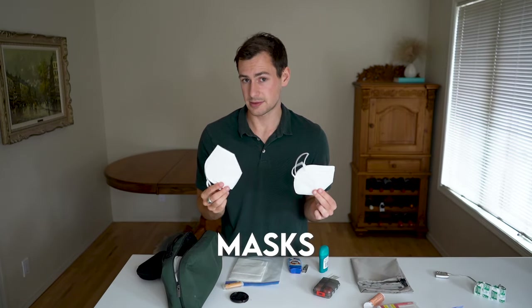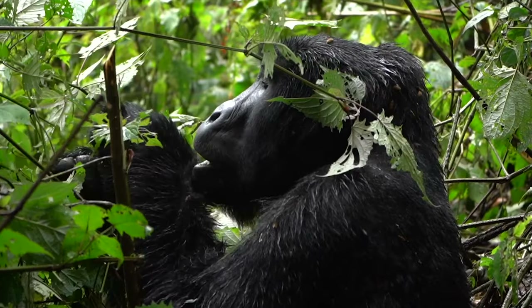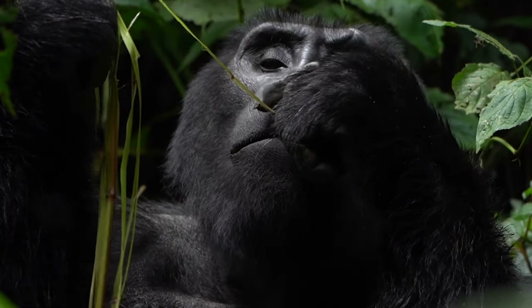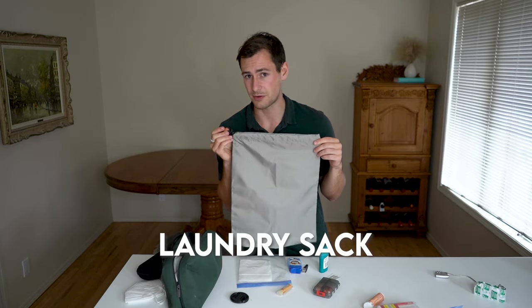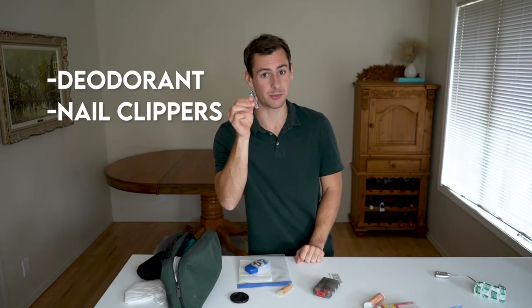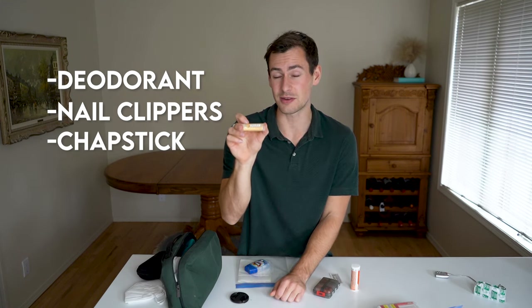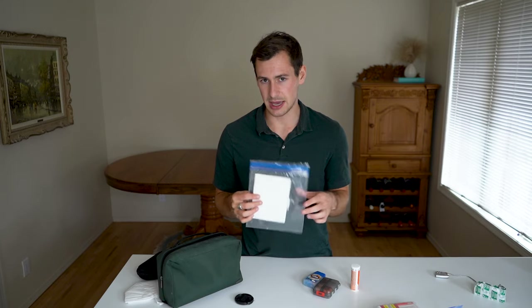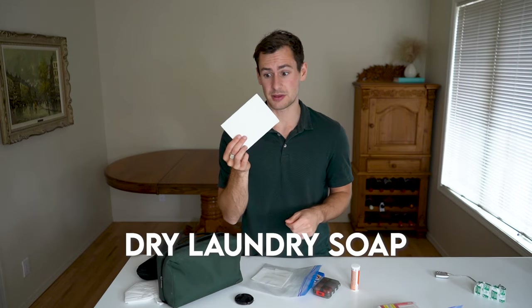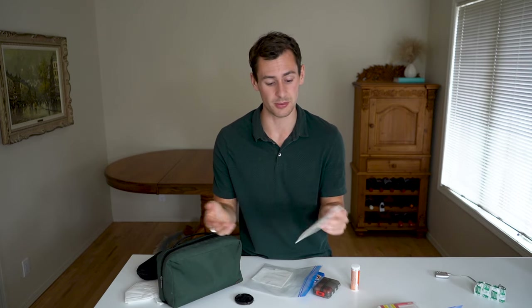I am bringing masks for this trip — not just because I'm going to be in germy environments, but because it's a requirement for gorilla trekking. Many diseases can be spread from human to great ape, which is why it's mandatory you have these. So I'm bringing KN95 masks. I'm also bringing a little sack for dirty laundry to keep separate from clean clothes, deodorant, nail clippers, chapstick for dry environments, and some dry laundry soap — believe it or not this dry sheet is actually soap. You break off a little piece, put it in water, and it turns into laundry soap. Such a great travel hack.